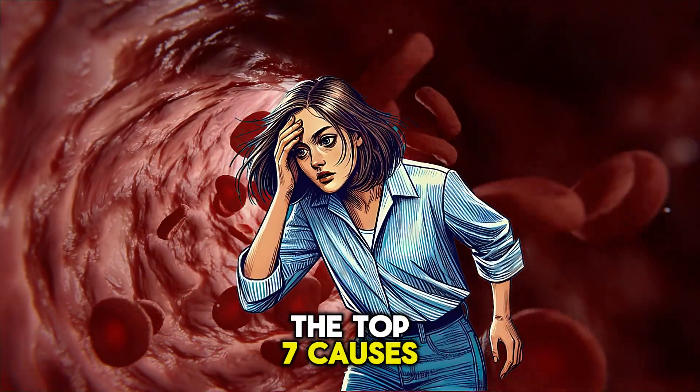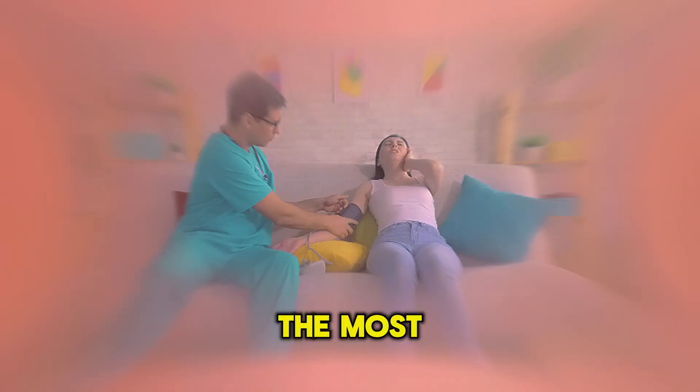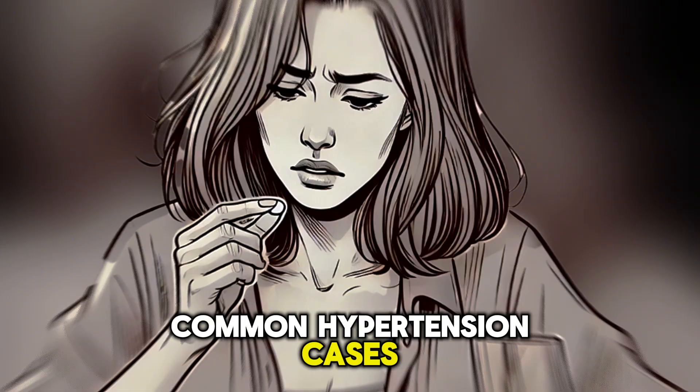We will talk about the top 7 causes of low blood pressure, the most common signs and symptoms, and how to treat common hypotension cases.